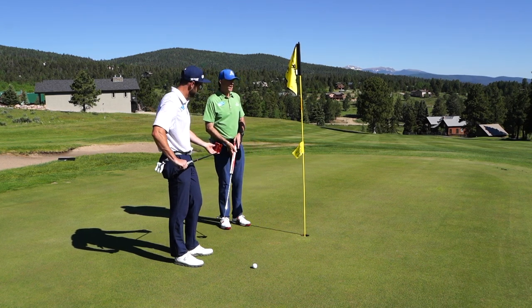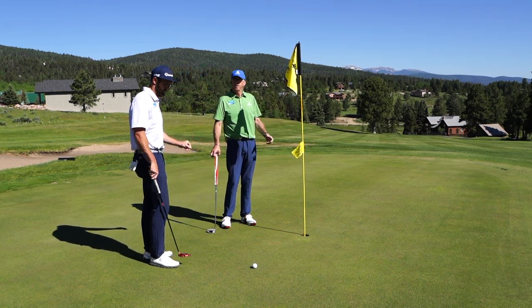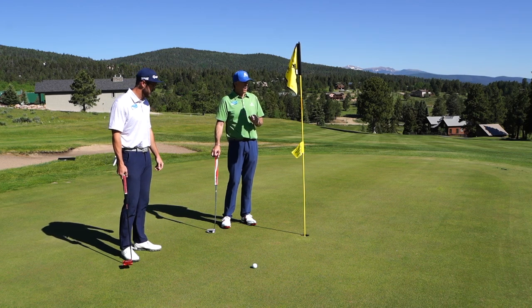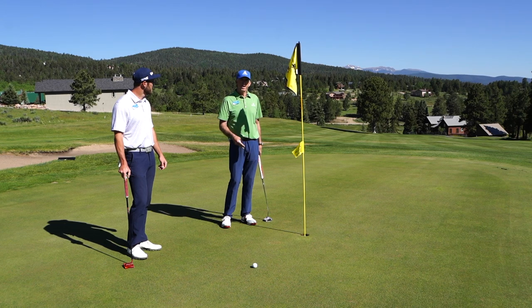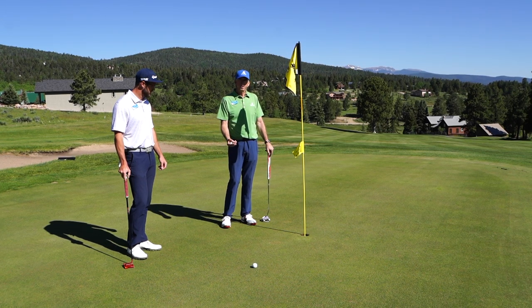We have another reason to leave the flagstick in — nobody has to attend it, nobody has to take it out, lay it down, pick it back up. It's going to help us speed up play, but it could be to your advantage, even on these short putts, to leave the flagstick in, as Evan just demonstrated.